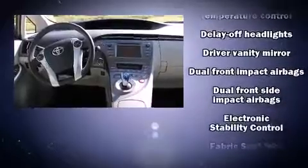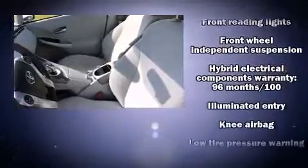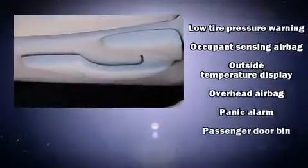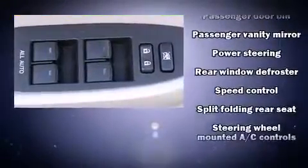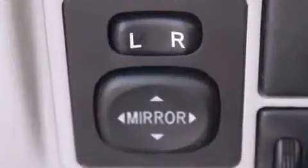Toyota also prioritized safety and security by including head curtain airbags, anti-whiplash front head restraints, and four-wheel disc brakes with ABS. Electronic stability control ensures solid grip atop the road surface no matter how challenging the driving conditions. This vehicle has achieved certified pre-owned status by passing Toyota's comprehensive certification process.